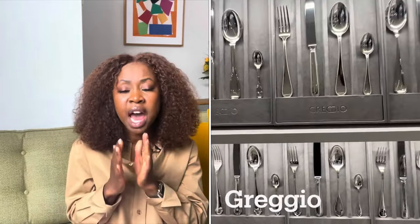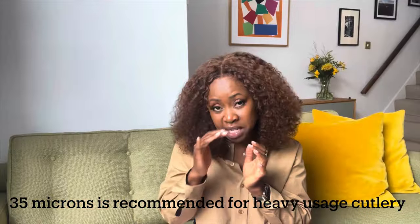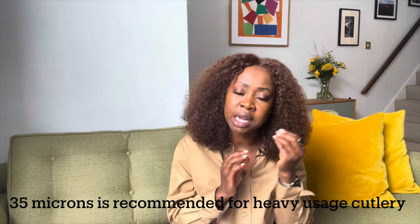There's a British brand I'll talk about in the future called David Mellor, and they focus on 35 microns — even thicker, more durable, and you'll get a lot more mileage from that. Anything between 20 and 35 microns I recommend. Another brand that plates to 35 microns is the Italian brand Greggio. 35 microns is what restaurants would go for; for a domestic environment 20 is more than enough. Go below that and the plating simply won't last.